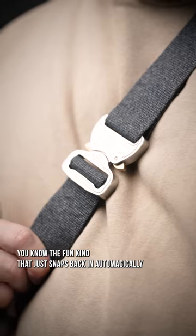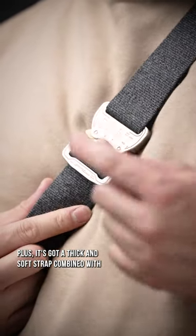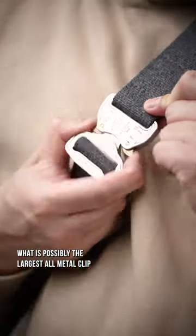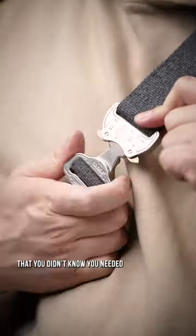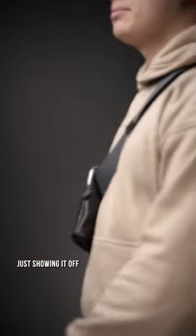You know, the fun kind that just snaps back in auto-magically. Plus, it's got a thick and soft strap combined with what is possibly the largest all-metal clip that you didn't know you needed, but will feel three times more fancy just showing it off.